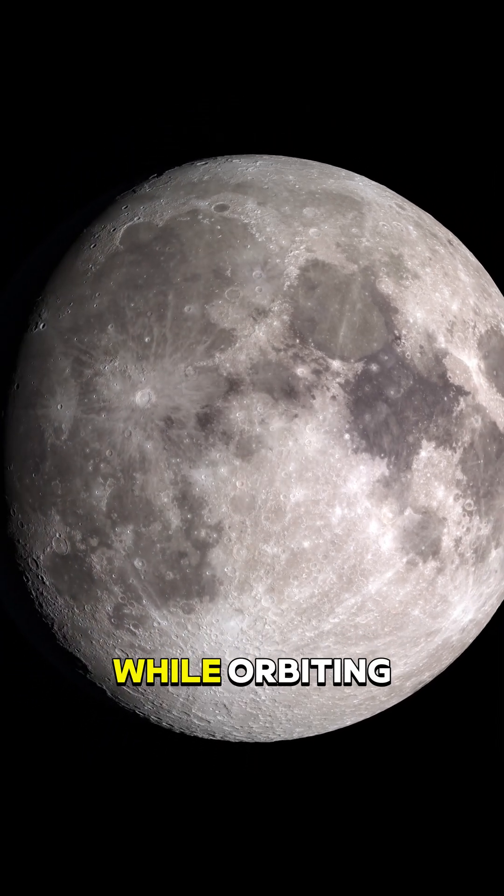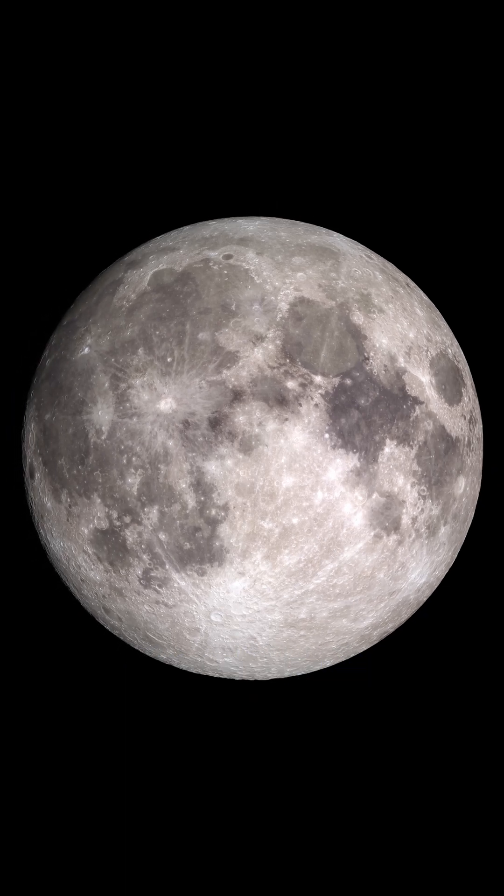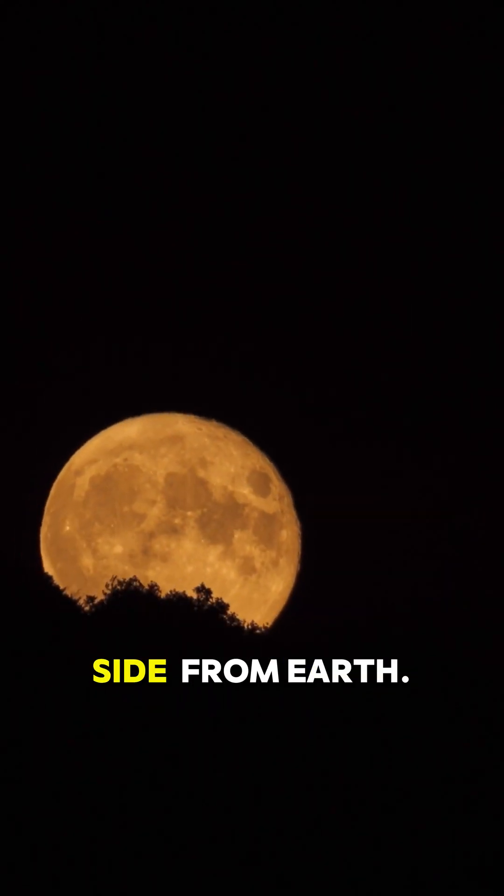Did you know the moon rotates while orbiting the Earth? It might seem like the moon is locked in place, since we always see the same side from Earth.